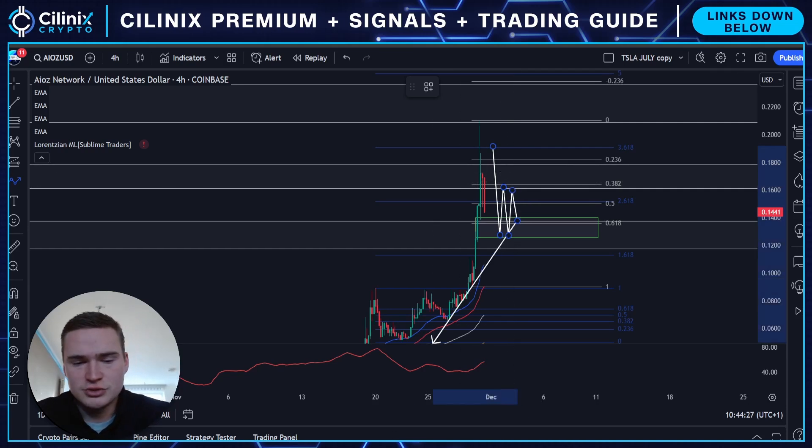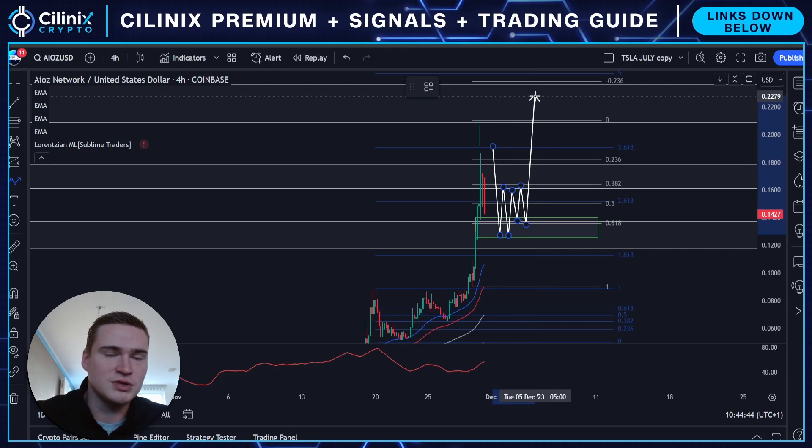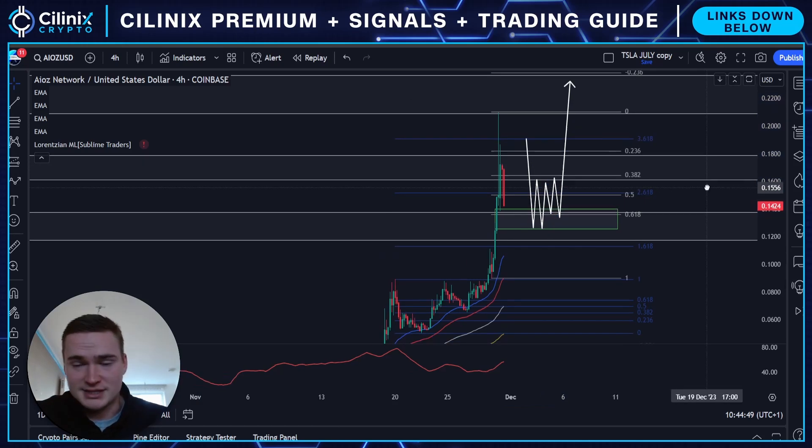Usually this is a typical market structure — if you have these strong impulse rallies up and the price consolidates and ranges, that is usually followed up by another wave up. So if it's able to hold that level, it will probably eventually get up towards 22.5 to 23 cents, which is the next resistance level.